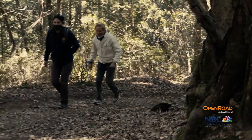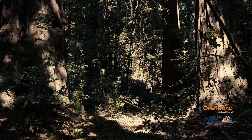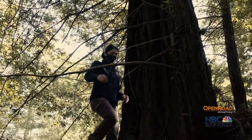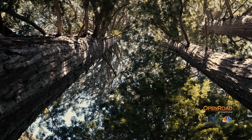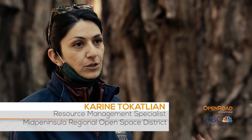We're walking up to a grove of old-growth redwood trees just around the bend here. Resource management specialist Corrine Tokatlian takes us deep into Mid-Pen's El Corte de Madera Preserve, seeking evidence of a nearly invisible denizen of our coastal forests: the endangered Marbled Murrelet. One of our primary missions or goals is to preserve those habitats and to make sure that they still provide suitable nesting habitat for Marbled Murrelets.